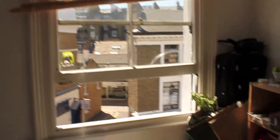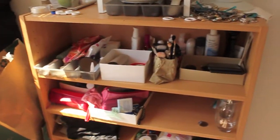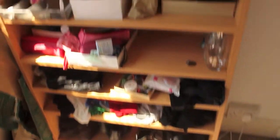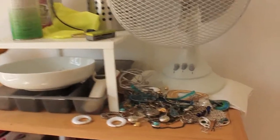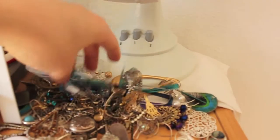Here's my window and my bookcase containing all of my makeup and clothes. The one thing that I need to get organized is this pile of earrings — that still needs organizing.